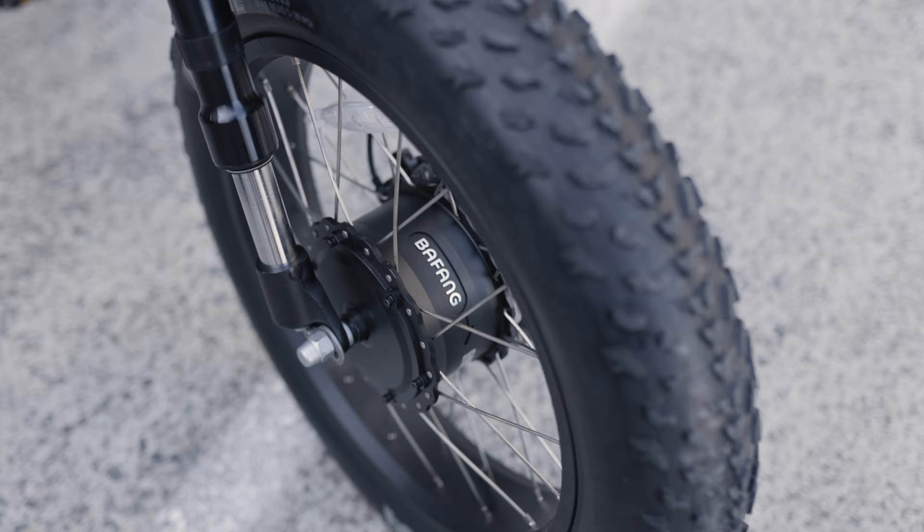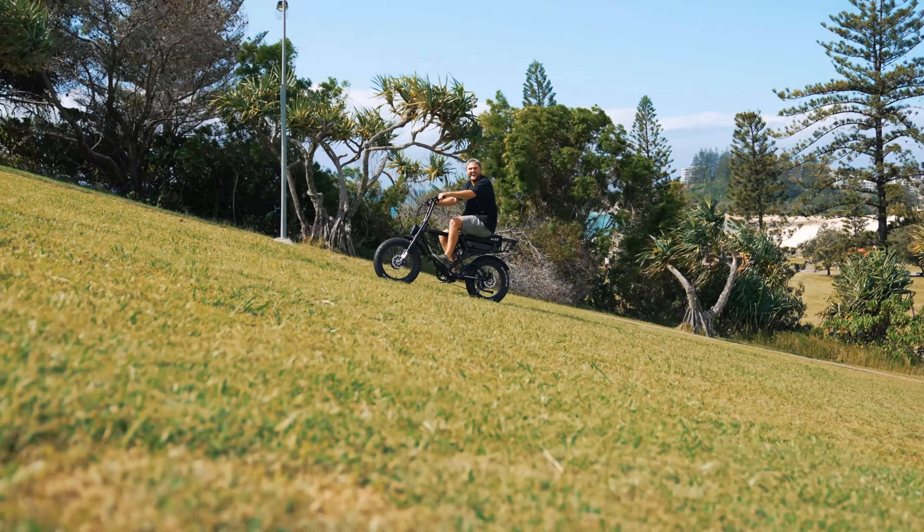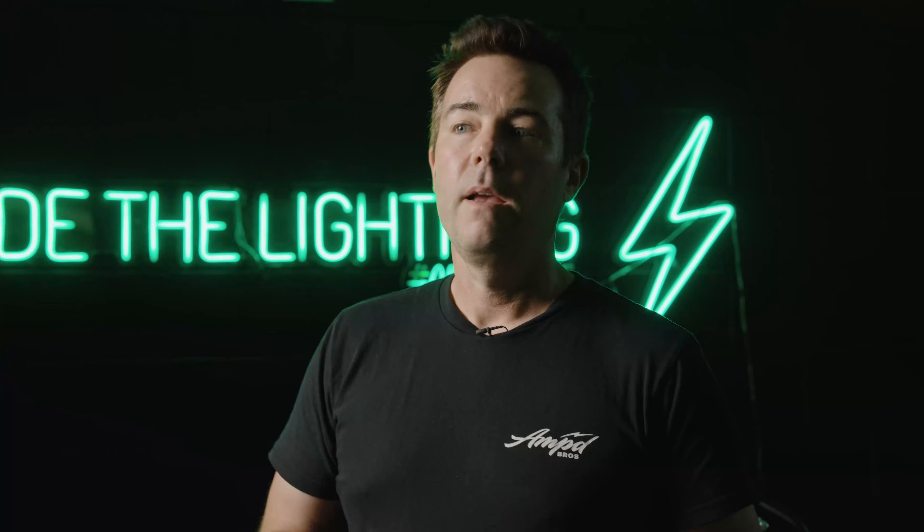When it comes to power, Amped Brothers doesn't compromise. Our electric bikes are equipped with Bafang hub motors, renowned globally for their exceptional quality and unparalleled levels of torque. Unlike other brands that resort to no-name motors that often inflate their output claims, our commitment to transparency ensures that you experience the true potential of our motors, delivering unmatched performance on every ride.